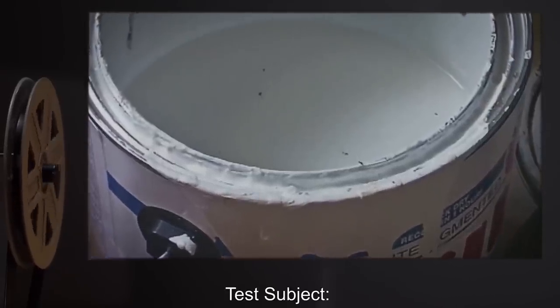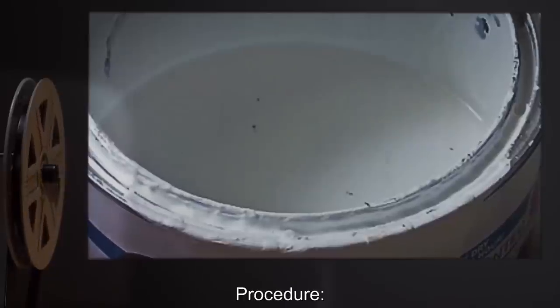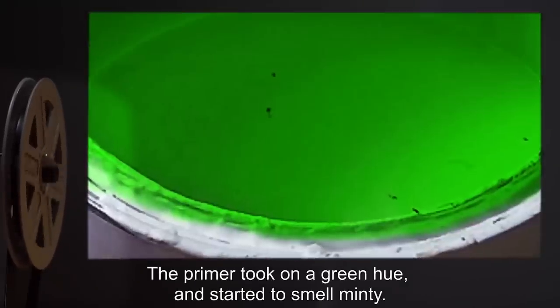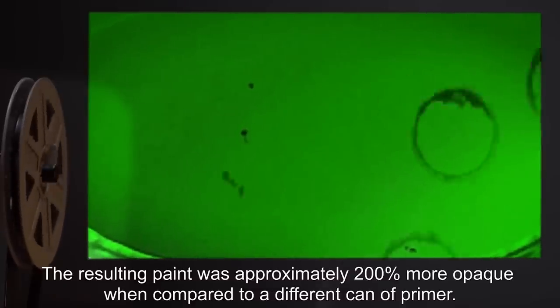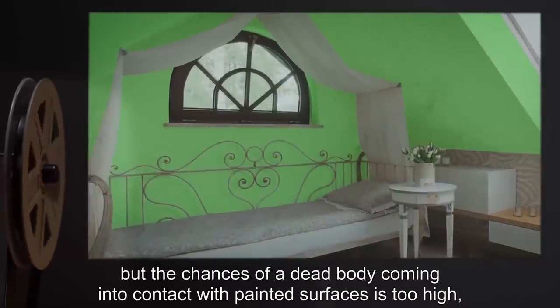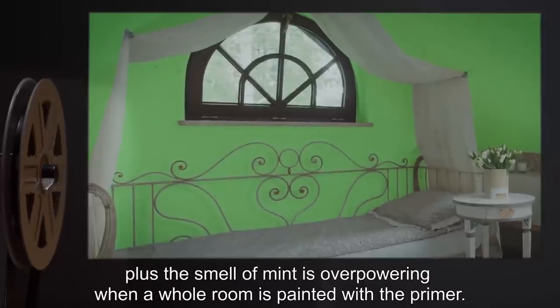Test Subject: 2 liters of paint primer. Procedure: 250 milliliters of SCP-447-2 was mixed thoroughly into the paint primer. Results: The primer took on a green hue and started to smell minty. The resulting paint was approximately 200% more opaque when compared to a different can of primer. Notes: This would be marketed in home improvement stores, but the chances of a dead body coming into contact with painted surfaces is too high, plus the smell of mint is overpowering when a whole room is painted.